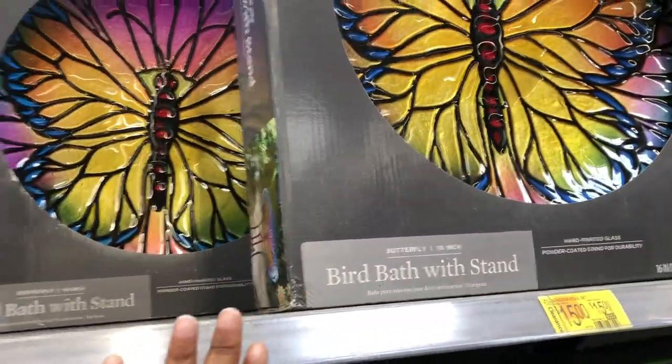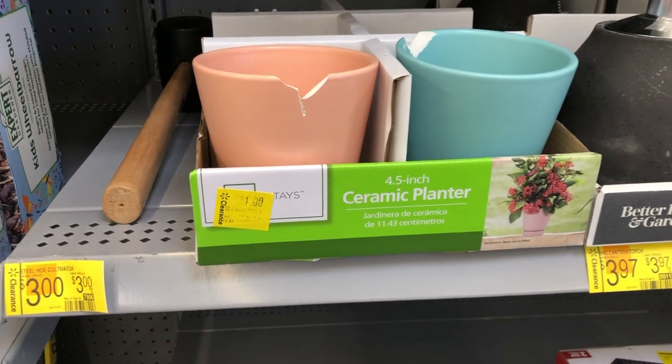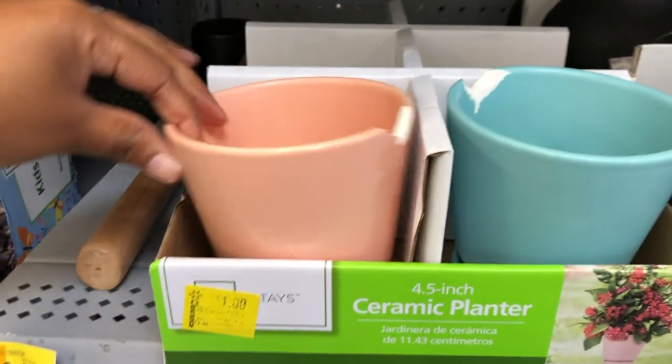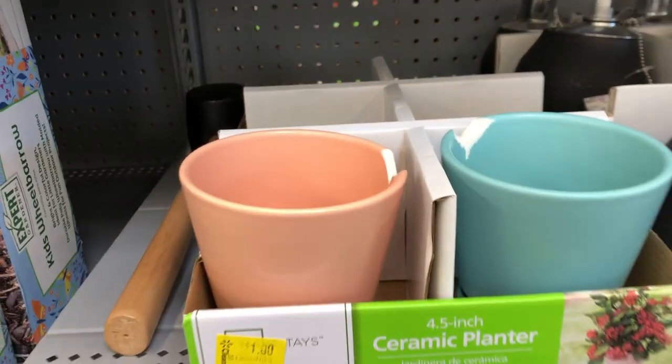bath with a stand. I like the colors on these — quite a few of those. They also have some ceramic planters. Now these two are broken but they were a dollar. They had more, I'm sure — people probably got the ones that weren't broken.